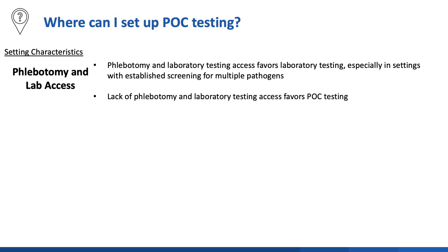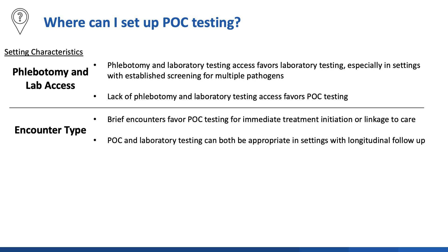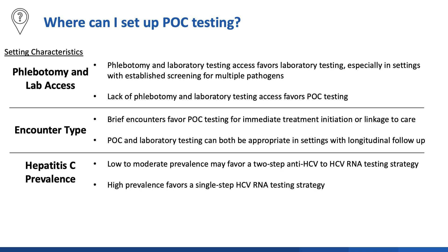To answer the question of where to set up point-of-care testing, there are four characteristics to consider. The first is access to phlebotomy and laboratory testing. In settings with existing phlebotomy and lab access, the traditional laboratory-based two-step approach may be preferable, while in settings without phlebotomy or lab testing, a point-of-care option may be favored. Next, if a patient encounter is brief, we have a limited window to engage the patient, which favors point-of-care testing with immediate treatment initiation or linkage to care. By contrast, encounters that are part of a longitudinal relationship allow for either point-of-care or laboratory-based testing. Next, if the hepatitis C prevalence in a setting is low to moderate, then a two-step antibody to RNA approach may be favored since most people will not have hepatitis C. By contrast, settings with high prevalence may have high levels of ongoing transmission and high seropositivity such that it is simpler to use viral-first testing.